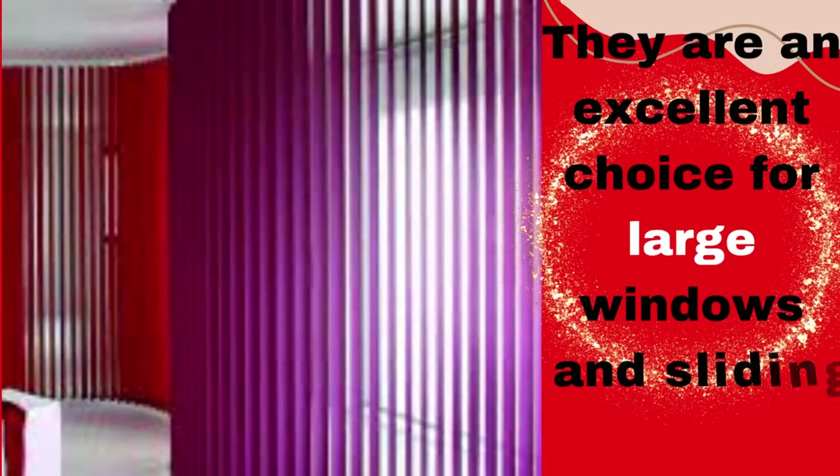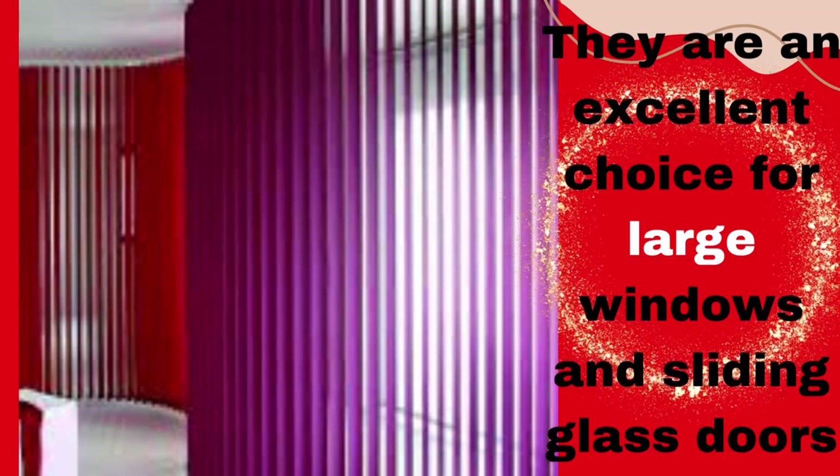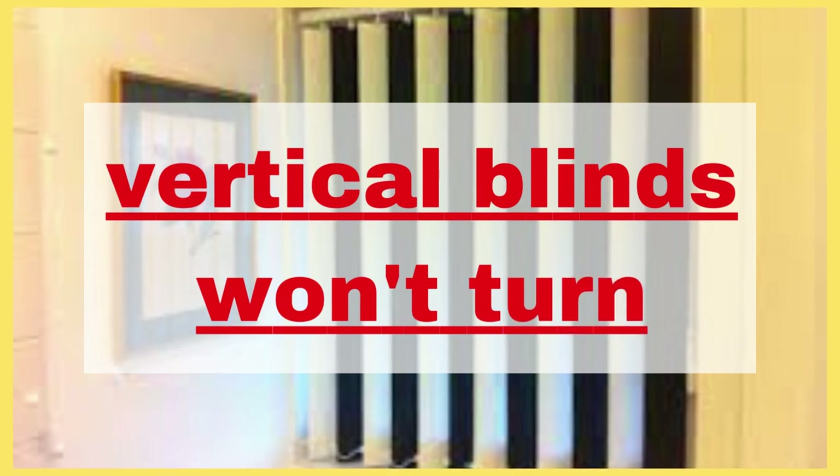Vertical blinds come in a wide range of materials, including fabric, vinyl, aluminum, and wood, providing homeowners with various options to match their decor and personal preferences.